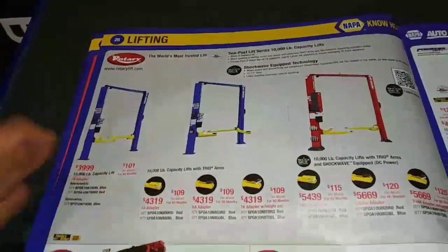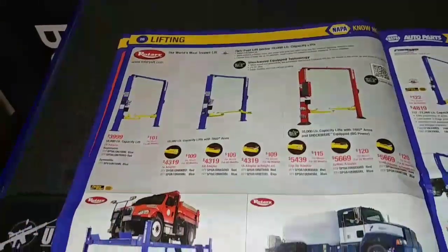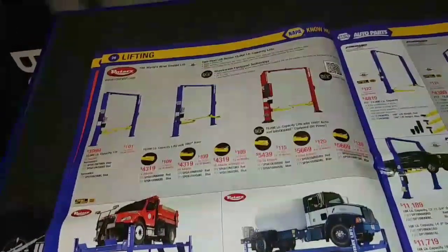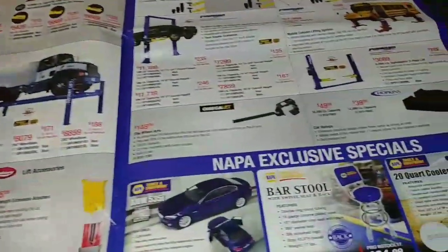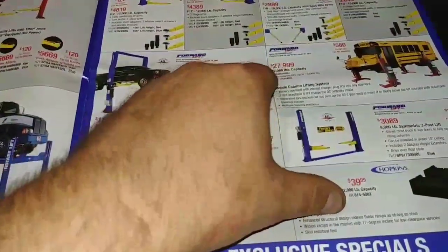So that's what I'm saying — this catalog covers from your basic mechanic up to your upper level, because now you're talking about lifts that can hold 30,000 pounds, 18,000 pounds, crazy amounts of weight — up to 70,000 pounds right here.